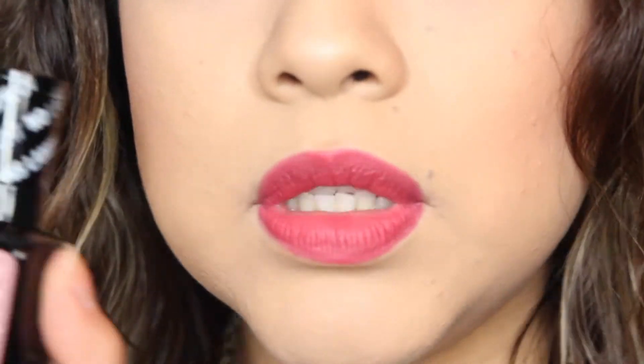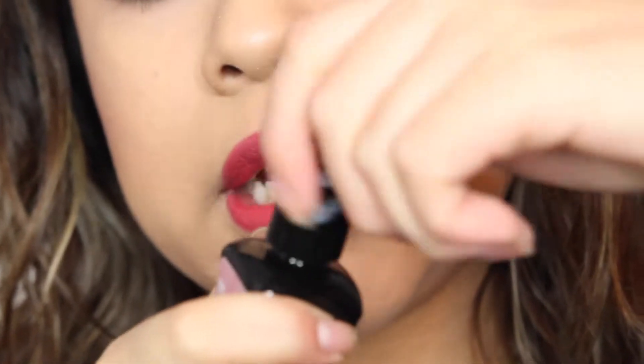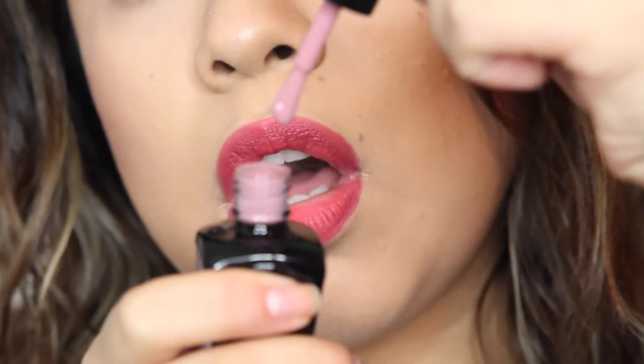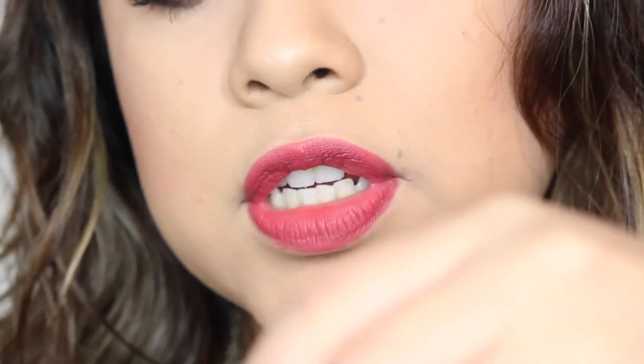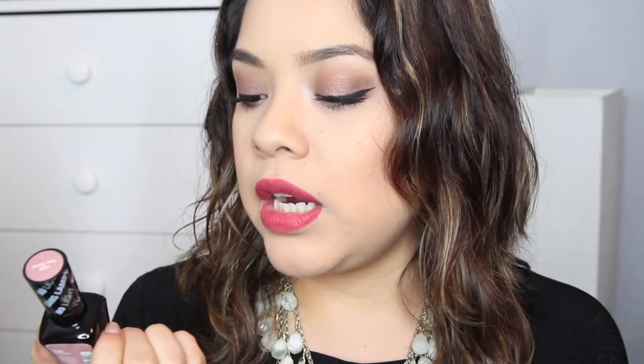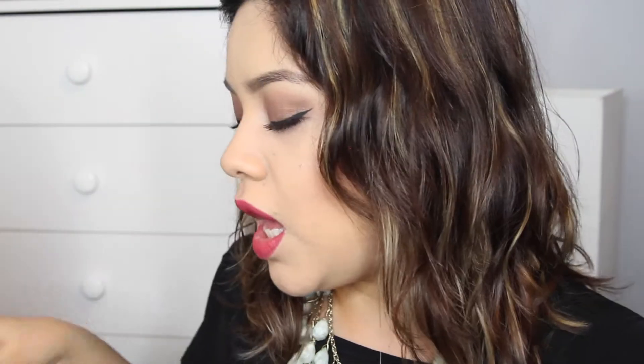The first thing I got is the Wet and Wild One Step Wonder Gel nail polish in the color Stay Classy. I'm going to zoom in so you guys can see — it's a gorgeous, sort of muted pink. This is a two-in-one that's supposed to last a lot longer, a beautiful kind of mauve pink. I think it's perfect for spring. I do love these Wet and Wild nail polishes and I really like this color.